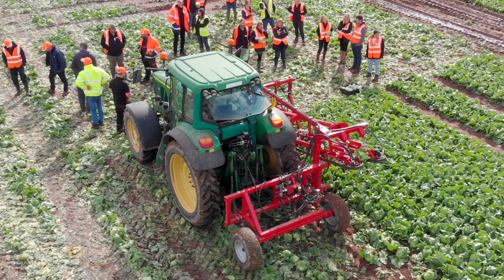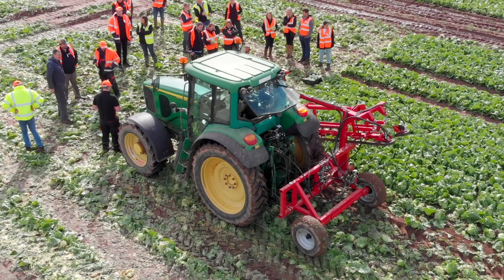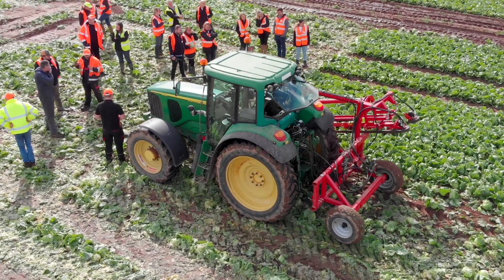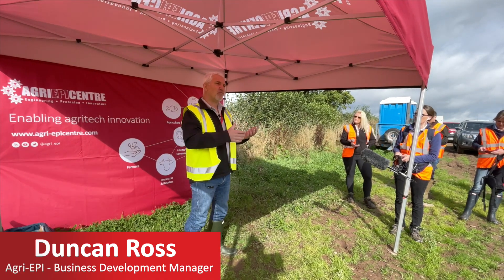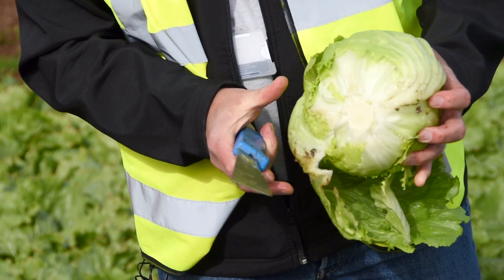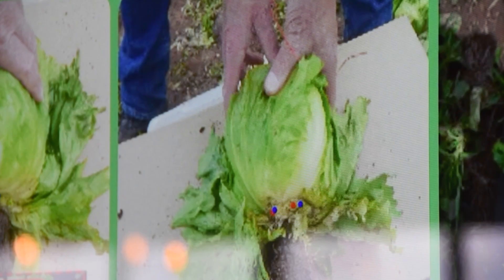What we're seeing here is a prototype designed to actually lift a lettuce clear from the field, which has never been done successfully before. This is very much a feasibility study and we're working towards that end solution. We can see an image with a camera system at a precise cut point, within two or three mil, so it is a very precise system.